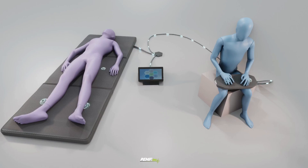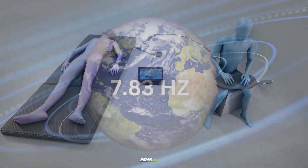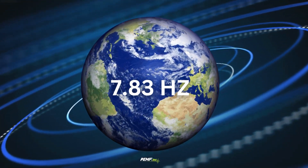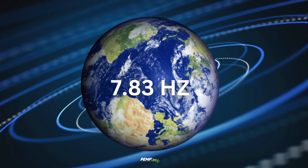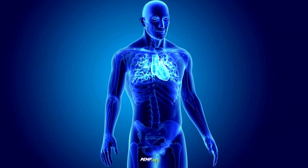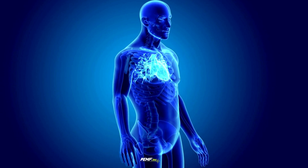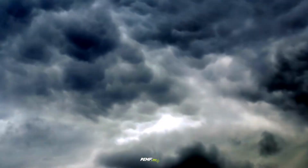PEMF therapy is an energy modality that uses pulsating electromagnetic fields. Our planet's electromagnetic frequency is approximately 7.83 hertz, known as the Schumann resonance, and is needed for humans to exist. An estimated 2,000 thunderstorms occur around the world at any one time, producing up to 100 lightning strikes per second.